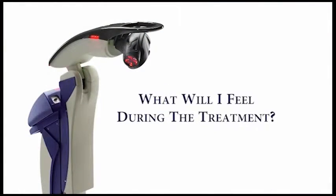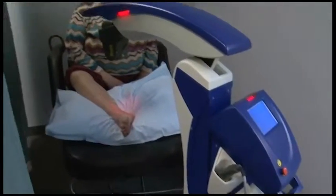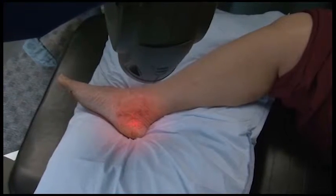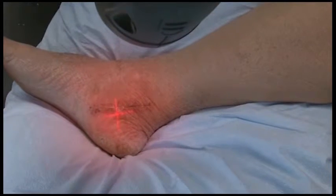What will I feel during the treatment? You as a patient feel nothing. You don't feel warmth, you don't feel needles jabbing, you don't feel itching — you feel nothing. When I focus the machine, it shines a light, and then you get up, get dressed, and leave. And hopefully after that, you feel better.